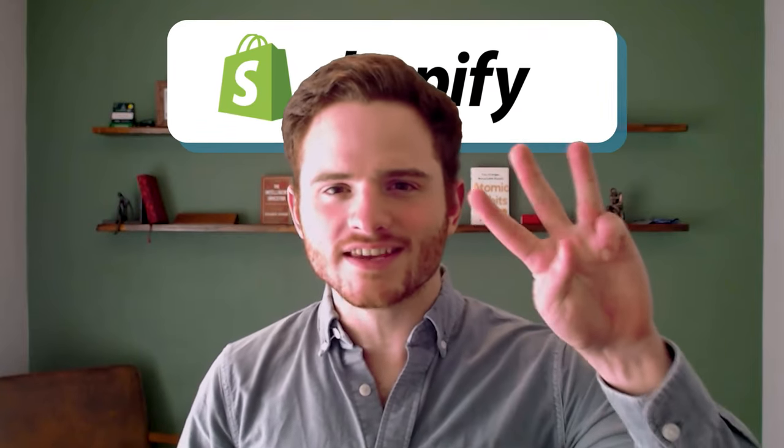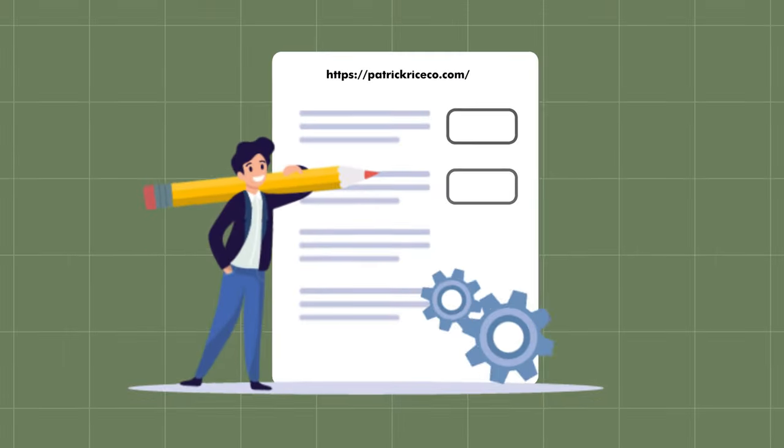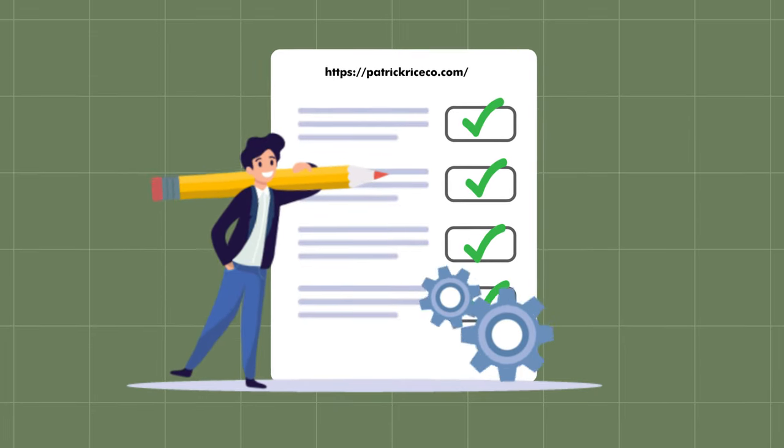Today I'll show you how to do Shopify SEO with three simple SEO tools almost anyone can use: SEMrush, ChatGPT, and Matrixify. And this won't just be high-level abstract knowledge you can't use. These are our exact SOPs and processes that our employees use — that you can share with an employee or do yourself if you are a DIYer.